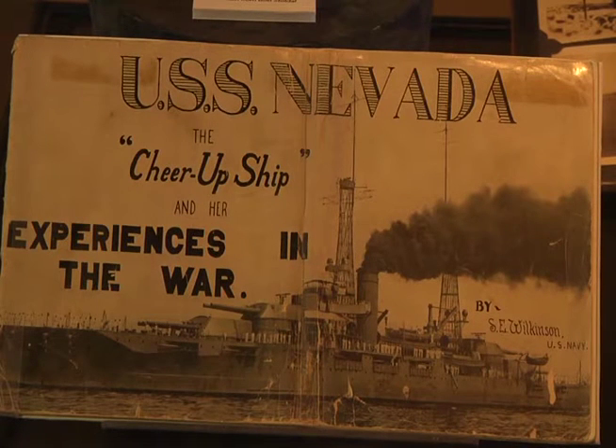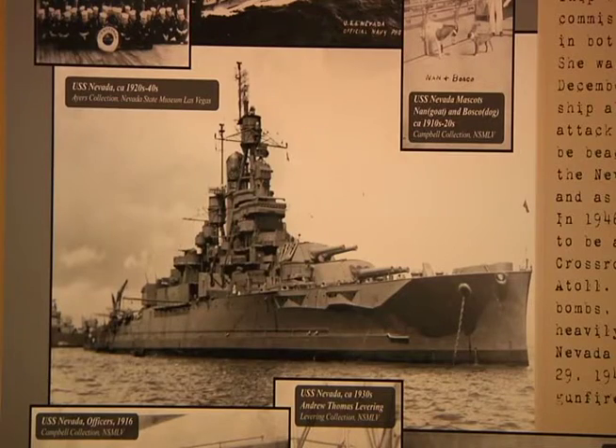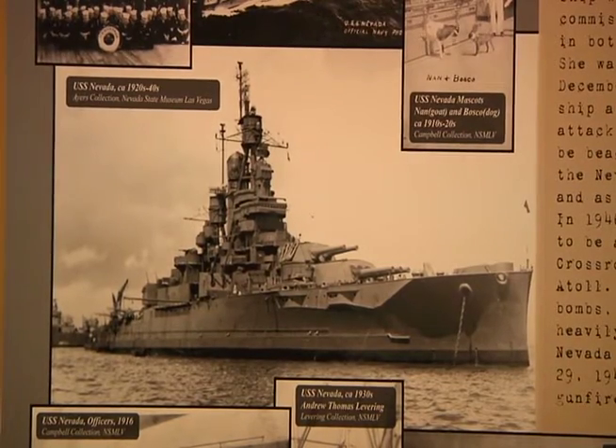These men served aboard the Nevada, starting at Pearl Harbor. They fought at D-Day, Normandy, France. They shot Cherbourg, Toulon, Marseille, and southern France. She then went to Iwo Jima and Okinawa. She was hit by a kamikaze at Okinawa and lost several sailors, but the war came to an end and she survived it — probably the most legendary battleship of the 20th century.